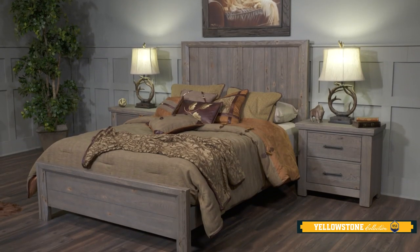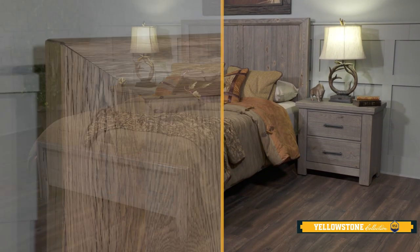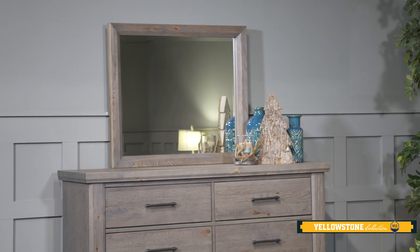A highlight of the Yellowstone collection is the Yellowstone bed, which features a prominent bevel joining the bed posts and the cap rail. This bed comes with a matching beveled Yellowstone mirror.